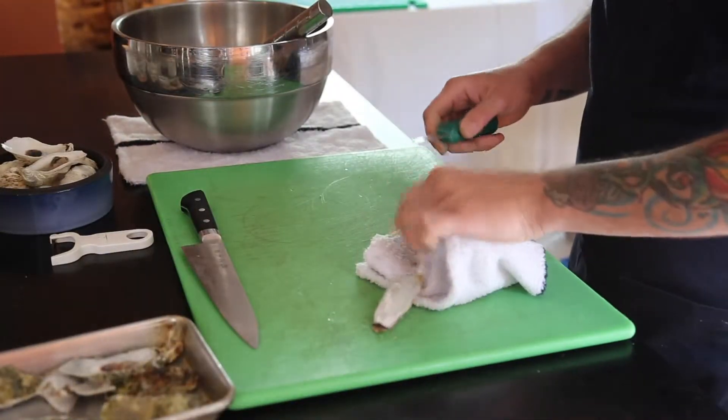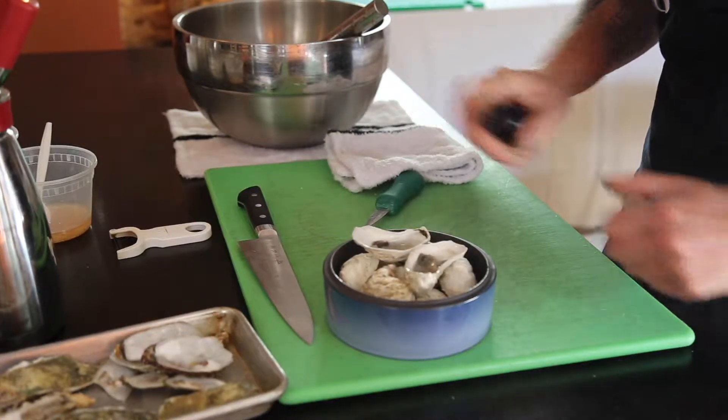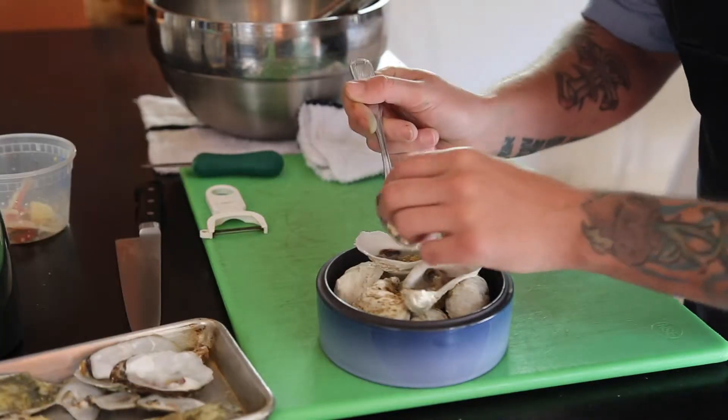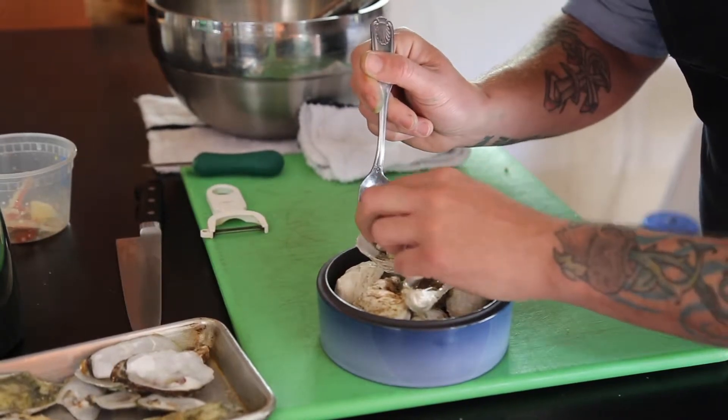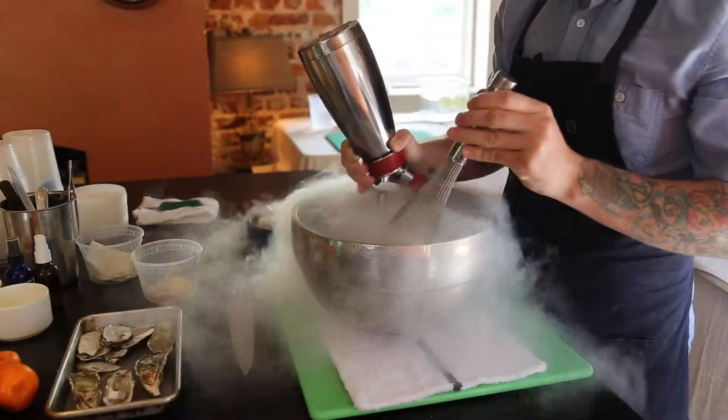Yeah, so these are Broad River local oysters. We kind of paired them with Spade and Clover Farms galangal roots and ginger, Pink Lady apples, and horseradish. All simple ingredients that we try to elevate a little bit by aerating them and then hitting with liquid nitrogen to make it like a granita.